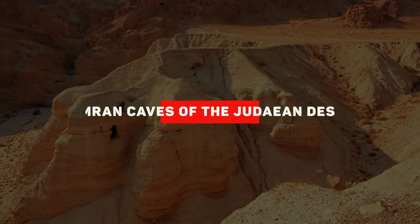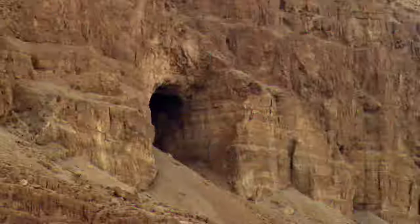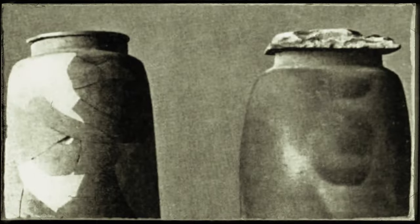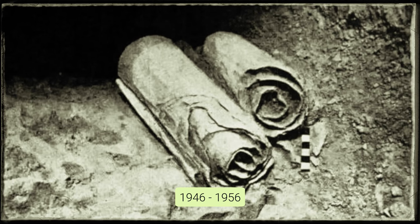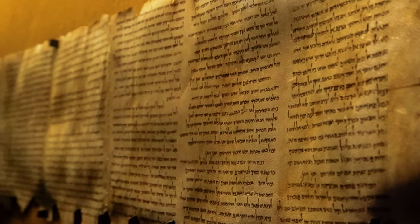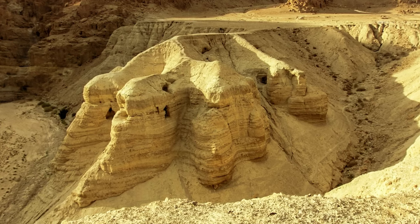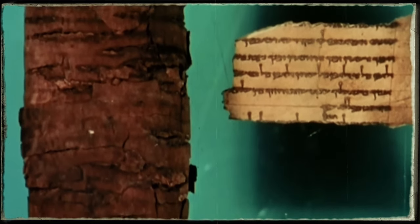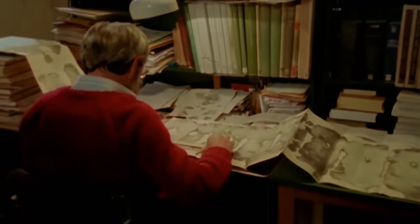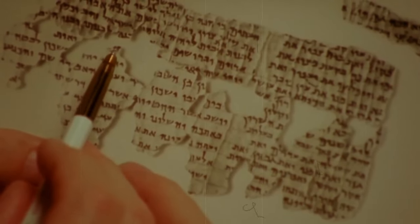Qumran Caves of the Judean Desert. Many people know about old stories and secrets from the past, hidden for a long time. Let's chat about the Dead Sea Scrolls — really important old writings found from 1946 to 1956. They changed how we understand Jewish religious ideas from the first few centuries. These scrolls were discovered in caves in a desert, holding some of the oldest writings that are important for different religious books. Finding these old scrolls isn't just about excitement over an old discovery — it's like looking through a window back in time. These writings, some very old, tell us stories and lessons that have influenced many beliefs and studies for a long time.